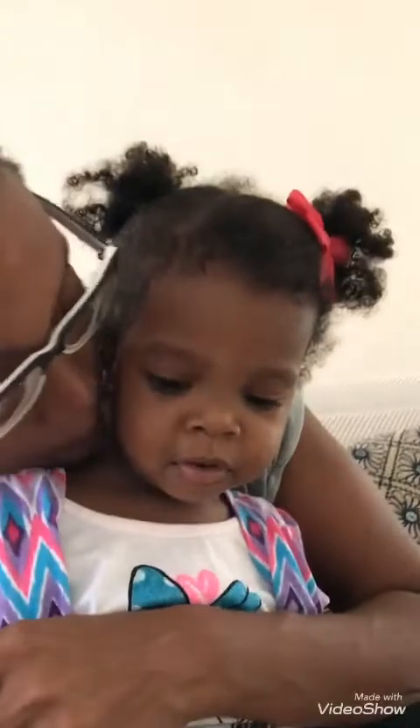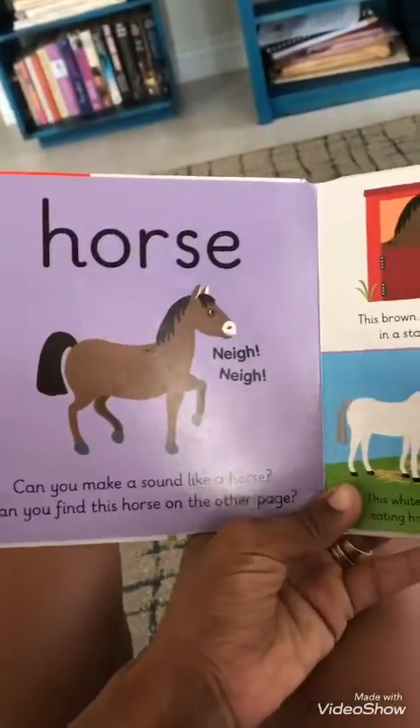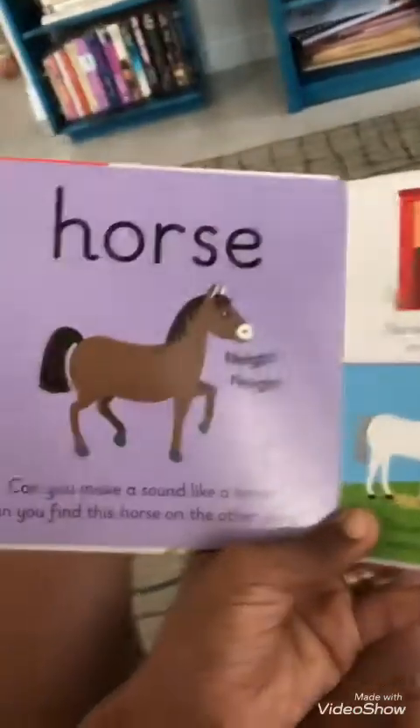The end. Really good, Mimi. Let's find the horse. We gotta skip the page — Mimi says we skipped the page. Wait, we're not done. We gotta find the horse. Here's the horse. Horse. What does the horse say? Neigh. Neigh.